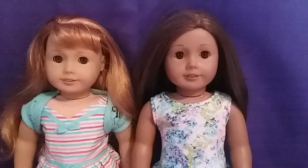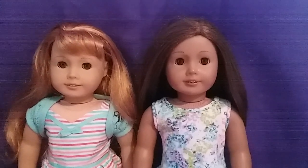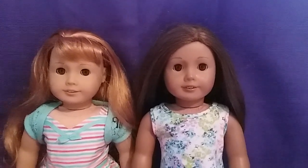Hey guys, it's Izzy's Amazing Life, and today I am going to make a video telling you about the voting that you can do on a Create Your Own Doll and what it will look like.